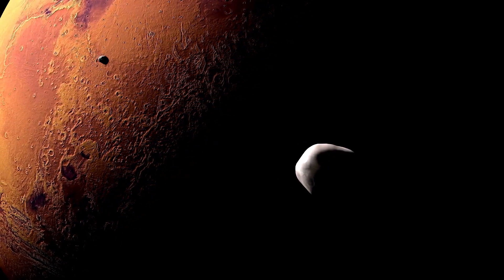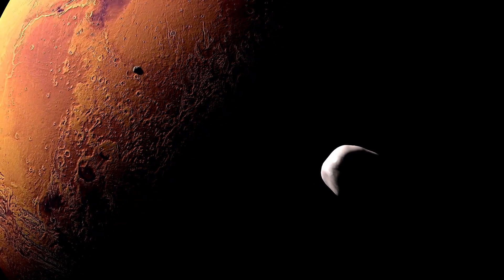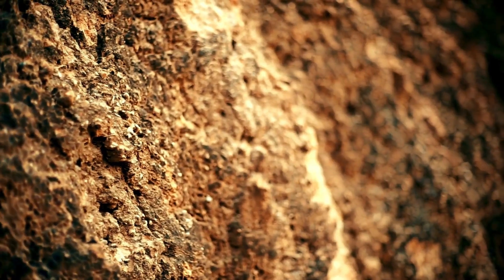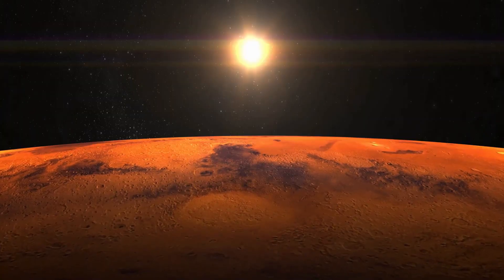Another significant challenge for plant growth on Mars is the extreme cold temperatures and limited sunlight. Mars receives only about half the amount of sunlight that Earth does, due to its greater distance from the Sun and its thin atmosphere, which scatters and absorbs solar radiation. Moreover, temperatures on Mars can drop well below freezing, especially at night and in the polar regions, posing challenges for maintaining optimal growing conditions for plants.